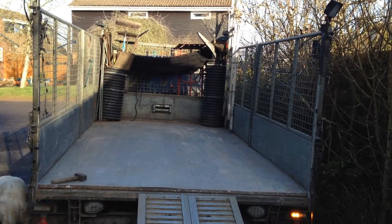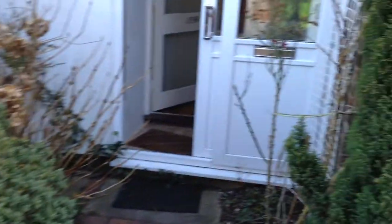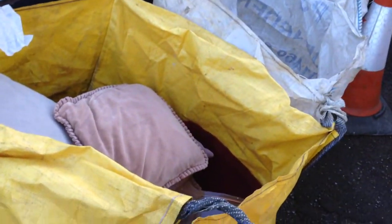OK, here we are in Wellington. We're doing a house clearance. Just set everything up ready. Bag for paper, bag for non-recyclables. Let's go in here.